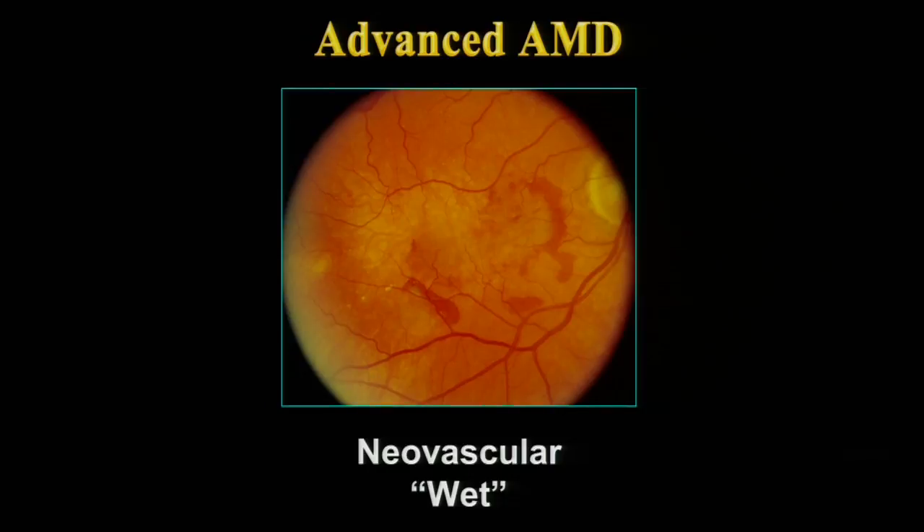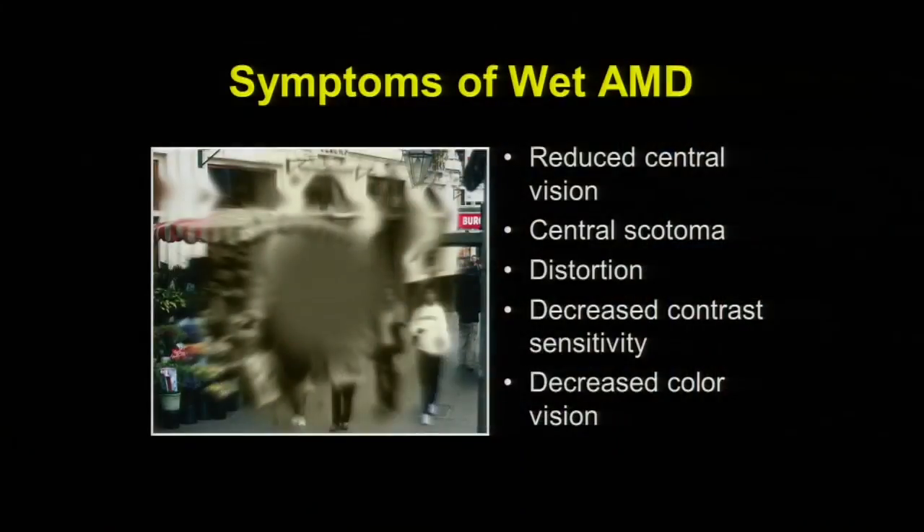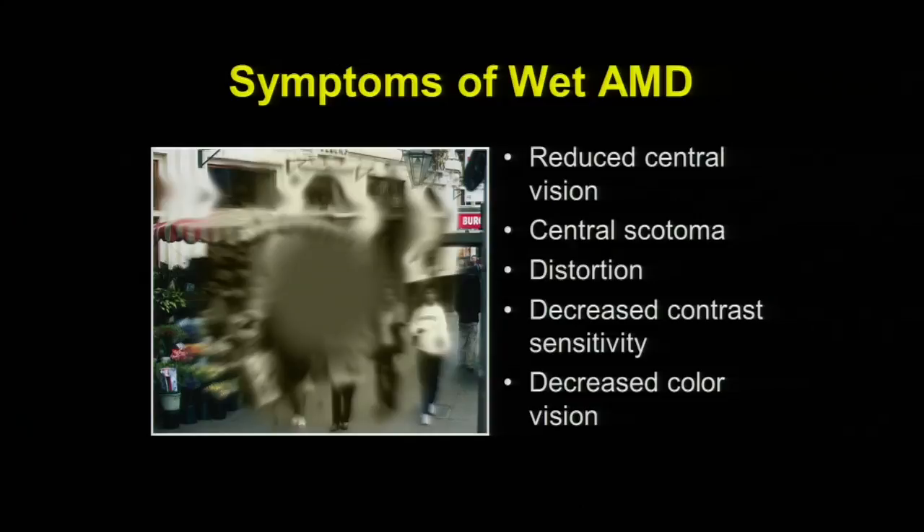Now let's discuss advanced macular degeneration. Advanced AMD leads to severe vision loss if untreated, and the most common cause is the untreated wet form. Symptoms include reduction in central vision, a dark spot or scotoma in the central field of view, distortion where a friend's face looks warped or irregular, decreased contrast sensitivity, or a reduction in color vision. These could all be signs of the development of wet age-related macular degeneration.